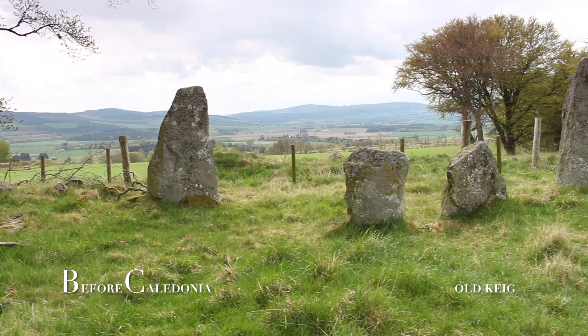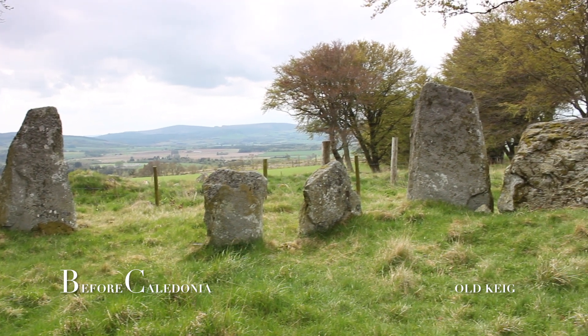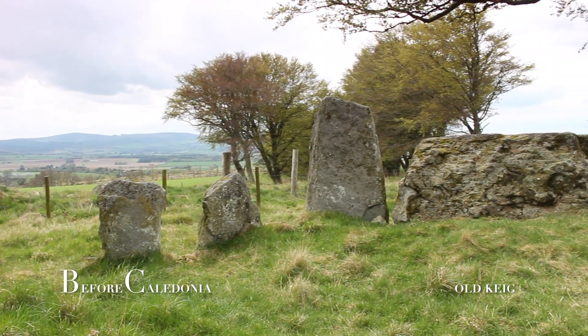Childe also found a 22-metre diameter central cairn which was heavily robbed. Today roughly five upright cairn stones can be seen. Other fallen stones can be found lying recumbent in the grass.